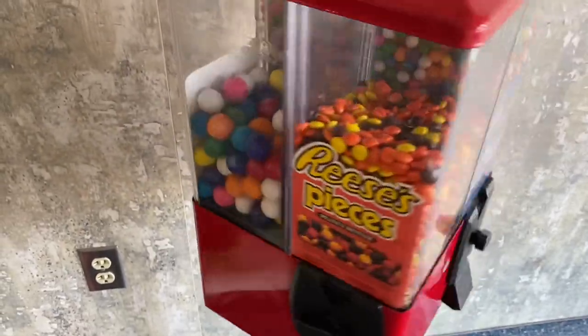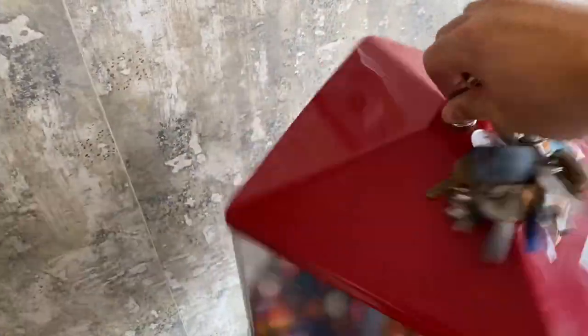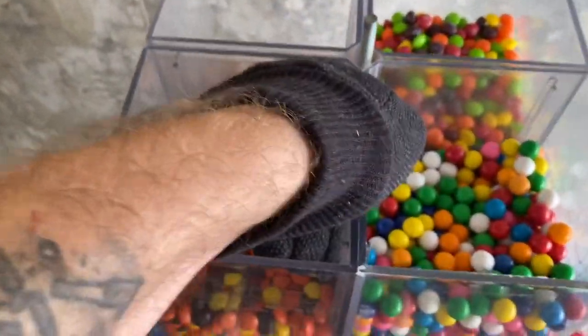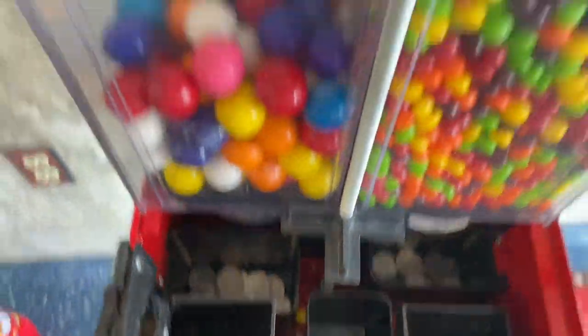Gumballs look a little low. It's definitely got a little action, so let's go ahead and open this thing up. Let's take a look at these coins — boom, it's looking pretty good.